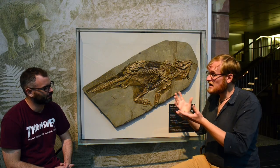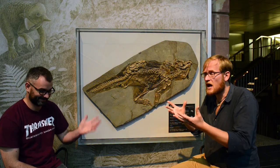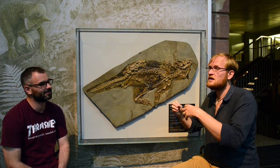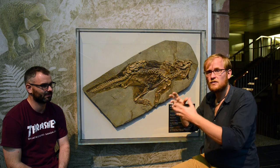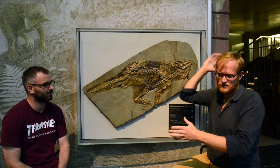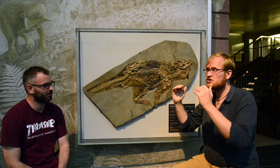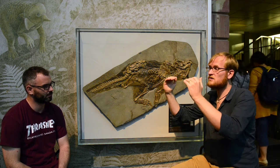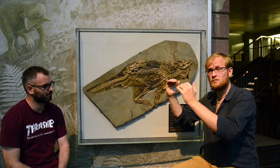I can also explain what we can say about this animal based on this counter shading. Because you're trying to eliminate the shadow on your body, we can see in living animals that there is a good correlation to the environment you live in — depending on the kind of light that hits you, the shadow will look different. If you live in an open habitat like a savannah, the light comes straight down, you'll have a very sharp shadow sitting very high on your body, and the counter shading transition would also be very high and very sharp.